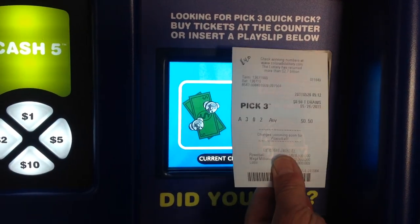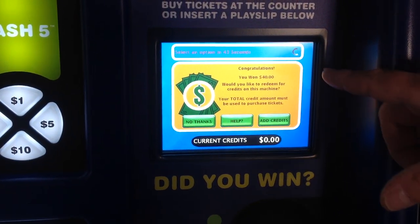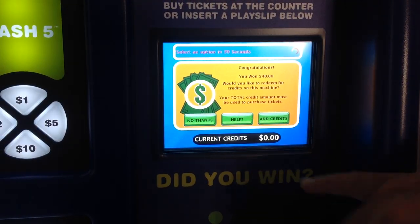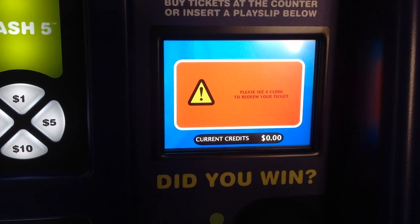I'm going to validate a $40 pick three jackpot ticket. $40 — congratulations, you won $40. The countdown from 45 seconds — I'm going to say no thanks for the first screen. Please see a clerk to redeem your ticket.